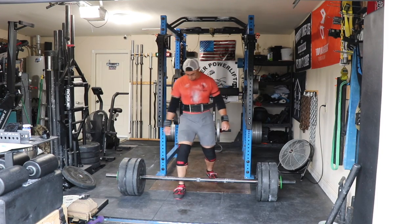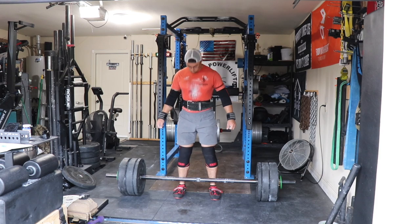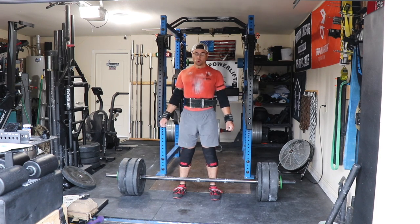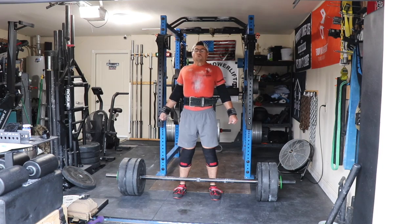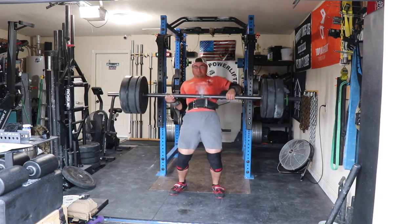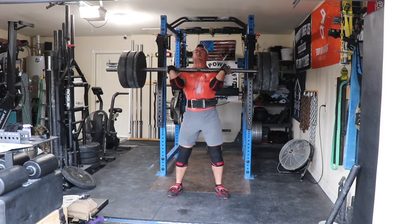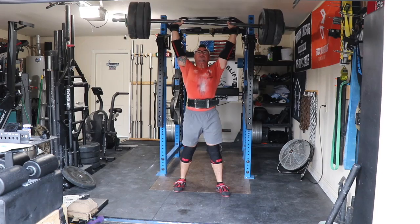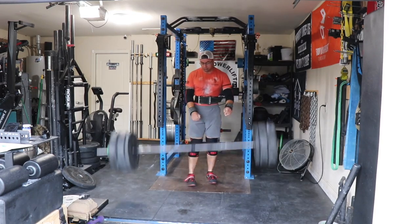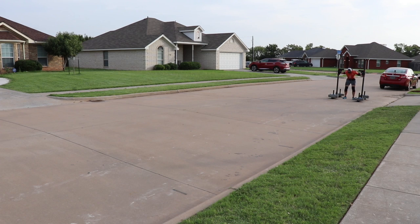Strongman Saturday — this is the only footage I'm showing from clean and press. This is the 230 pounds I had missed earlier in the week. Nailed it easily — so that's a PR! It was easy, so I kept it there and stopped going up at that point.